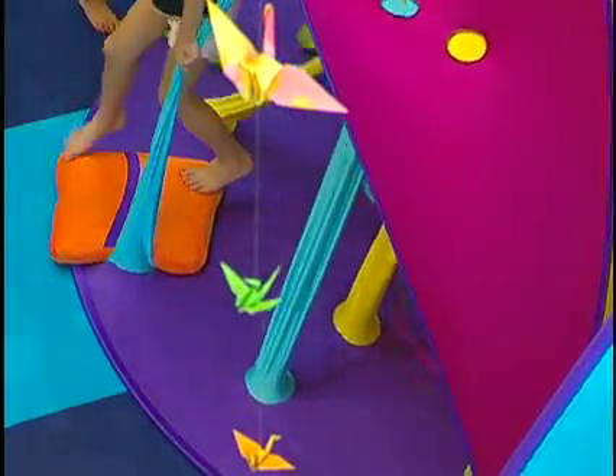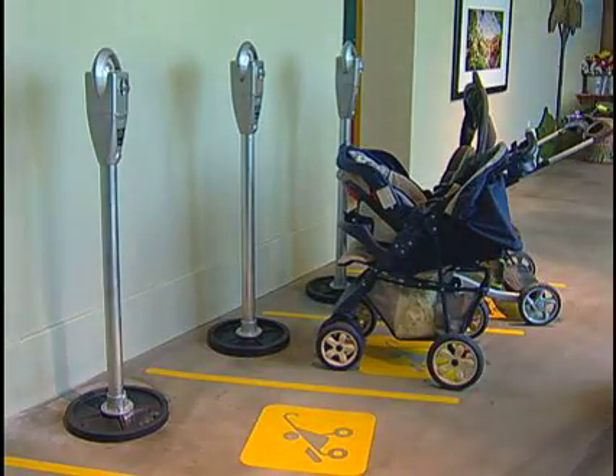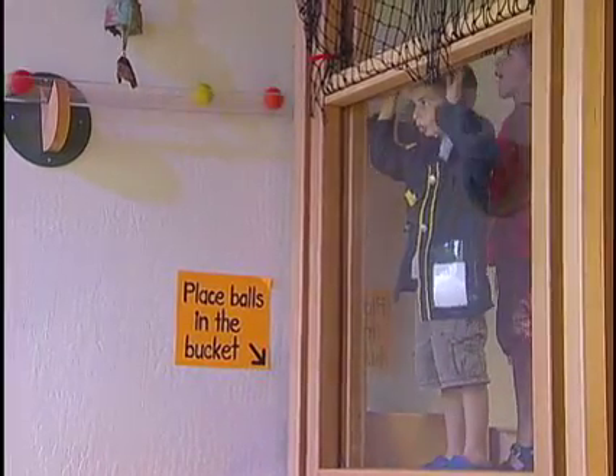Grown-ups get to do a lot of stuff that kids don't, and kids should get to do a lot of stuff that grown-ups don't. They crawl through tunnels that they can't fit through. At the museum, kids are getting away with a lot more than the adults would ever get to.